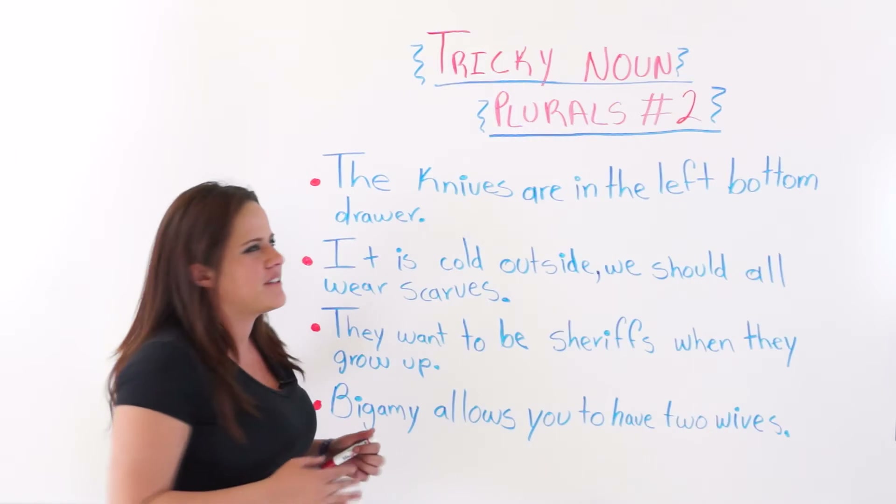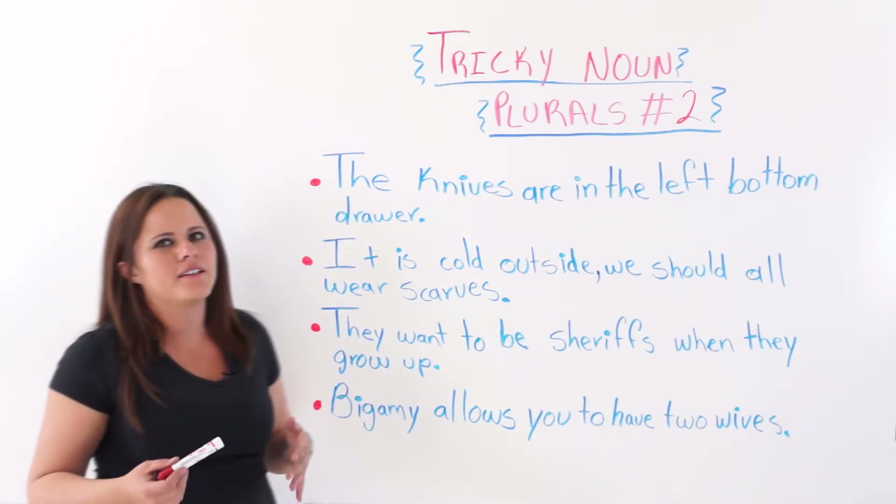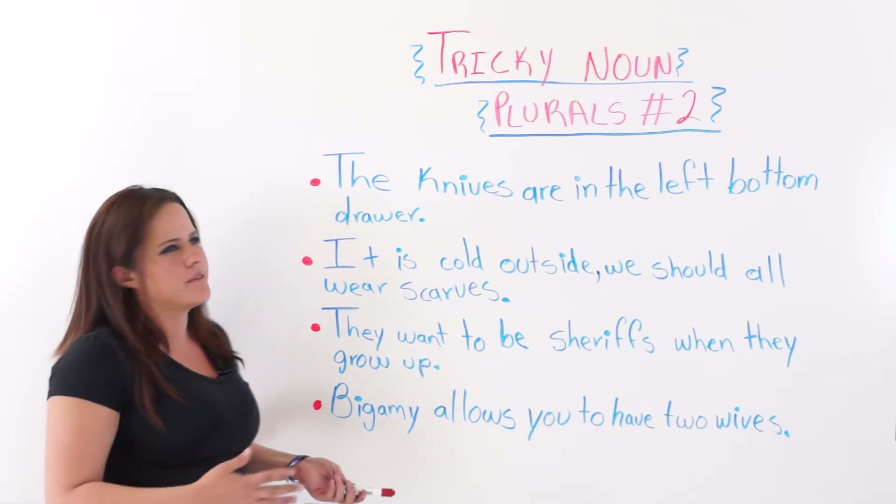Hello, students, and welcome to this video. In today's lesson, I will be talking to you about Tricky Noun Plurals Number Two.